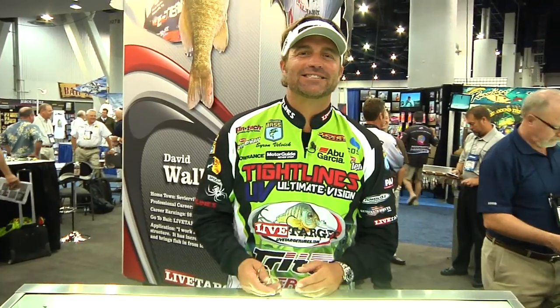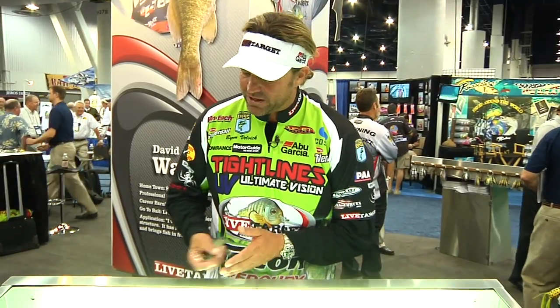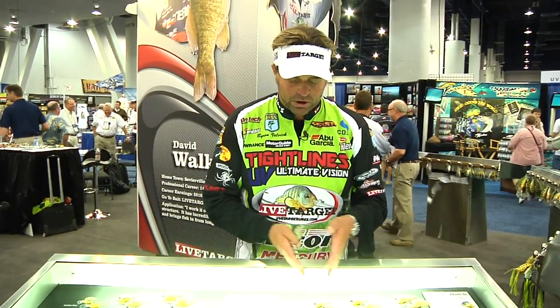Hey, Byron Belvick here. ICAST 2010. I'm at the Coppers Live Target booth and this is the booth to come to this year. I'm already fishing with a lot of their baits. You can see just in this display case the bluegill, the sunfish, the perch, and all the different baits that are so natural, so lifelike. Guys are talking all over the country about fish just choking this thing down — it's amazing how aggressive the fish are eating these crankbaits, these hard baits.